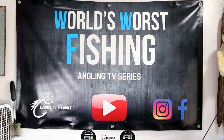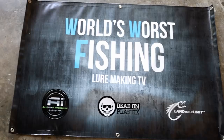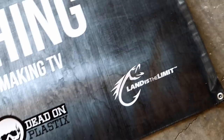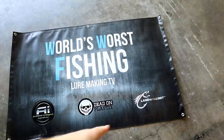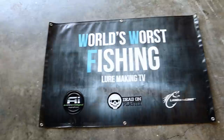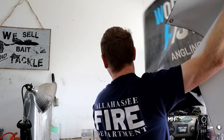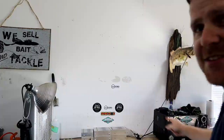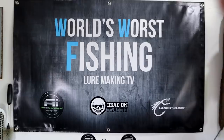Let's take a look at the new banner - 'World's Worst Fishing Lure Making TV,' and then we have AI, Dead On, and then my personal brand. If you buy lures from me, you're technically buying from Land is the Limit, that's my personal bait company's brand. That little fish hook logo is mine. We're putting it up now - just slapped a Dead On Plastics sticker up there too. There's the new look!